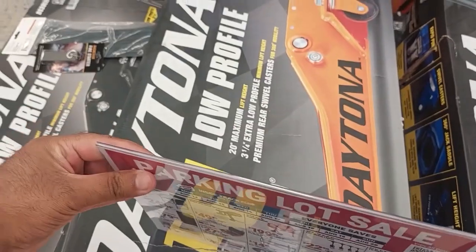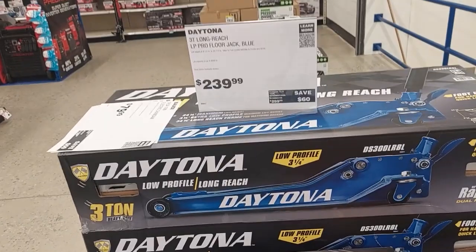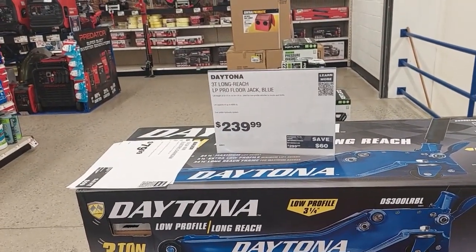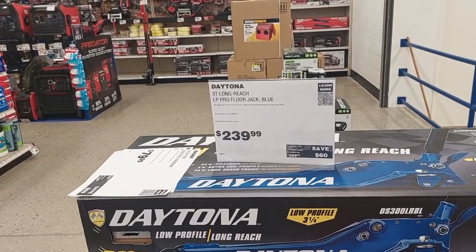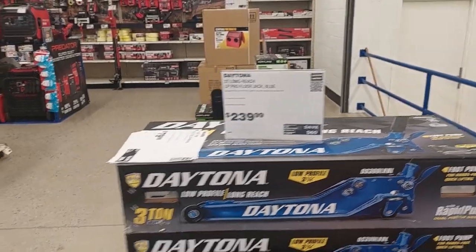They have a bigger version for $239 — this is also their three-ton long-reach floor jack. That's why it's a longer reach.